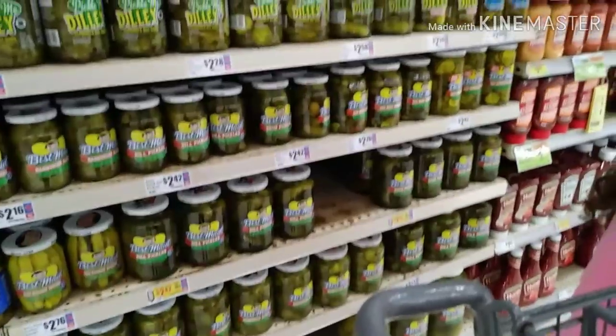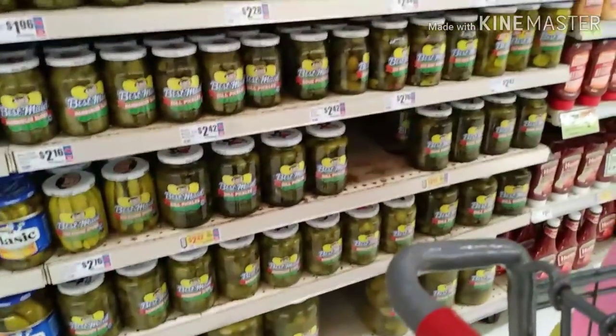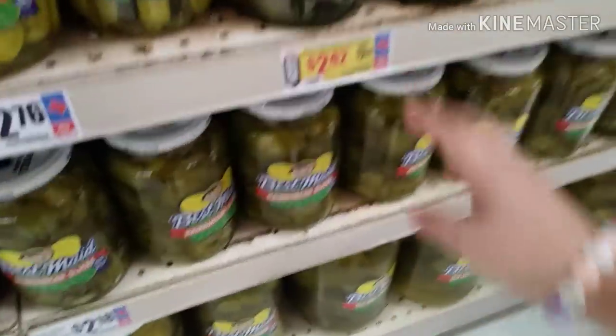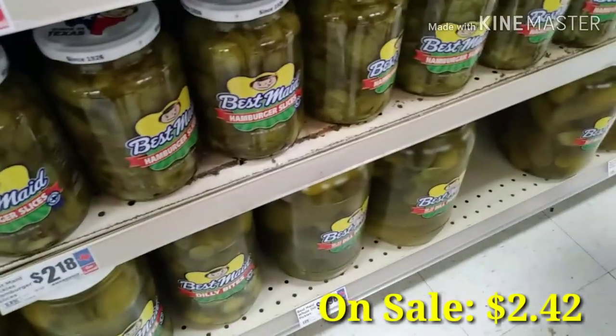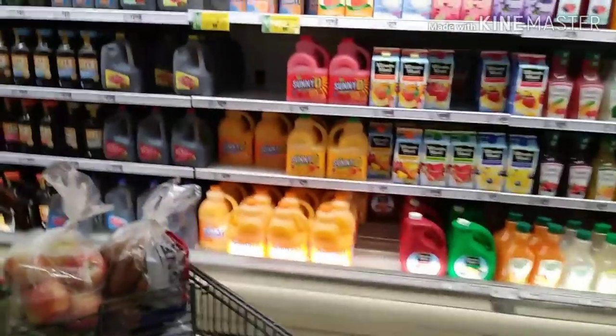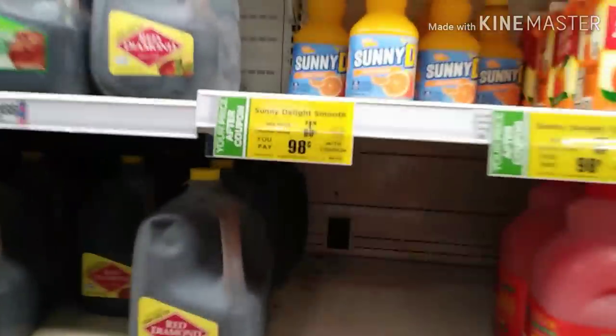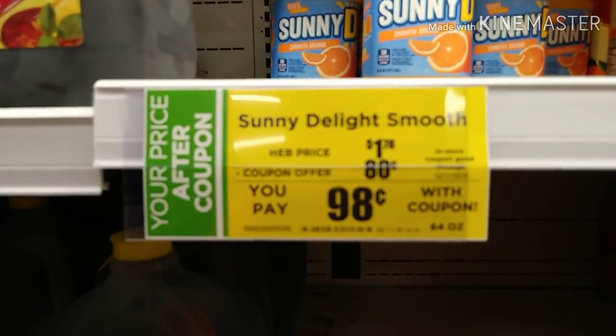Next up are pickles. We also like to snack on pickles and popcorn, or sometimes I like to eat pickles and Hot Cheetos. This one's $2.42 so I'm going to pick this one up. And right now they have a really good deal on Sunny Delight — it's on sale for $1.78 but there's an 80-cent coupon making it only 98 cents. This is for the 64-ounce bottles.